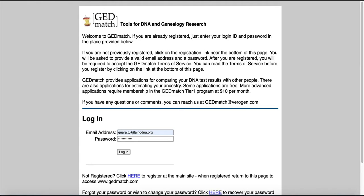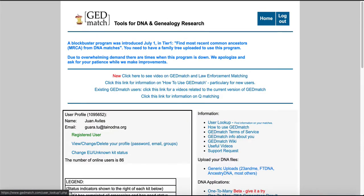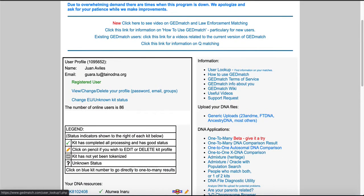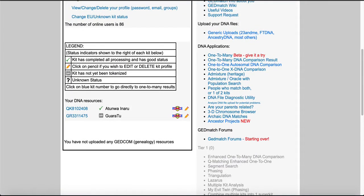We're going to log in, and I'm going to show you how to find our project. This is the home screen when you log in to GEDmatch. I want you to scroll down, and where you see the heading that says DNA Applications, you're going to see a link that says Ancestor Projects. I want you to click on that.